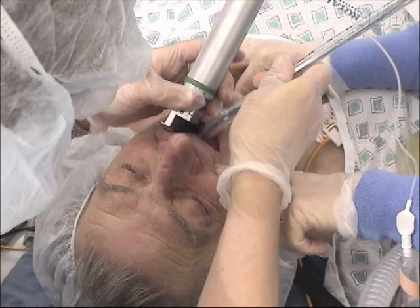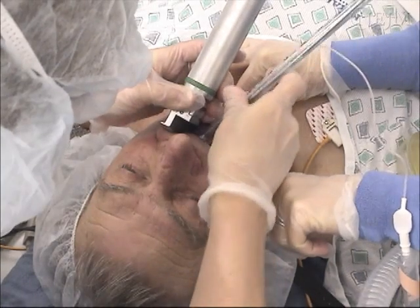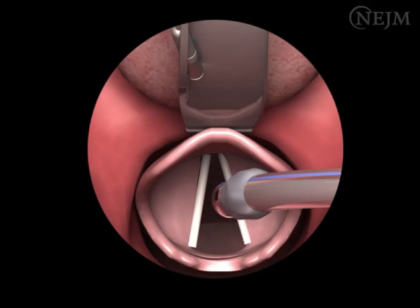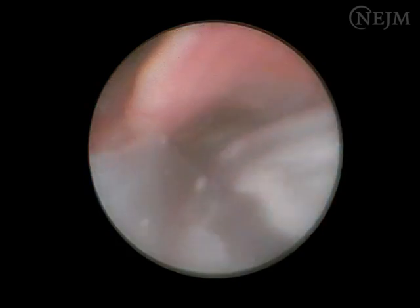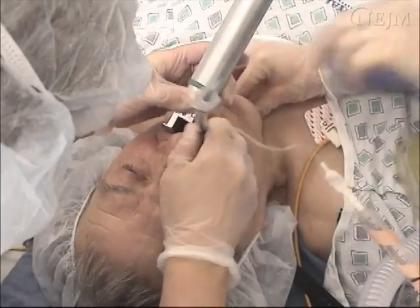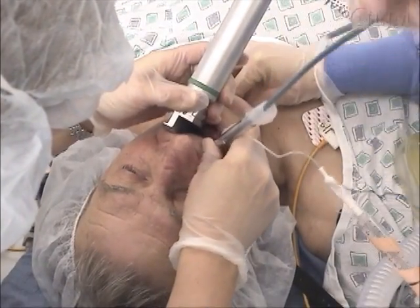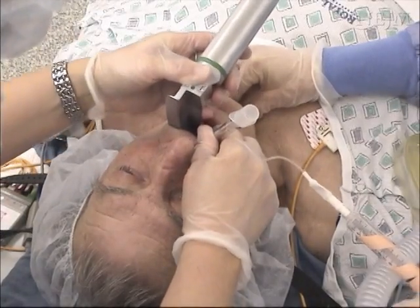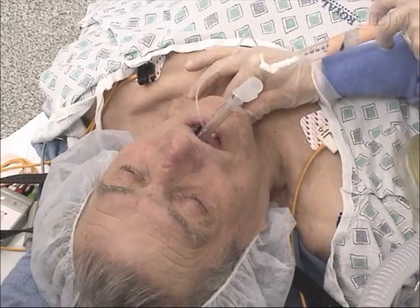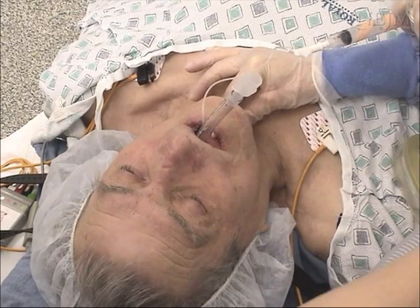Hold the endotracheal tube in your right hand. While maintaining your view of the vocal cords, insert the endotracheal tube into the right side of the patient's mouth. The tube should not obstruct your view of the vocal cords during this critical part of the procedure. Pass the tube through the vocal cords until the balloon disappears into the trachea. Remove the stylet and advance the tube until the balloon is 3 to 4 centimeters beyond the vocal cords. Inflate the endotracheal balloon with air to the minimum pressure required to prevent air leaks during tidal volume ventilation with a bag; this usually requires less than 10 cc's of air.